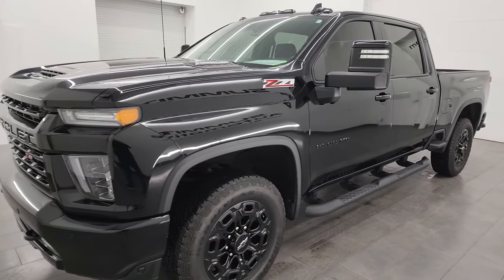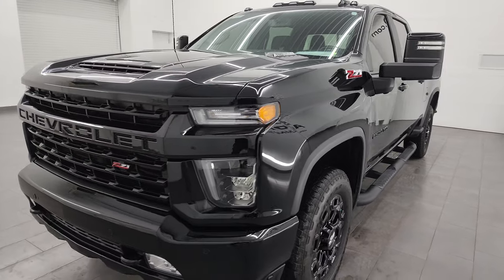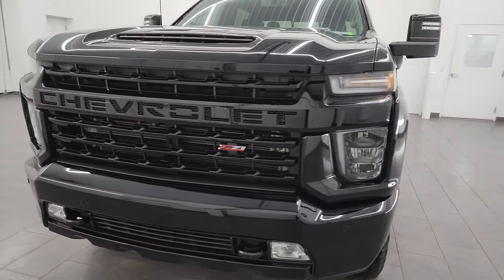It puts out 445 horsepower and is paired up with the Allison 10-speed heavy duty transmission.